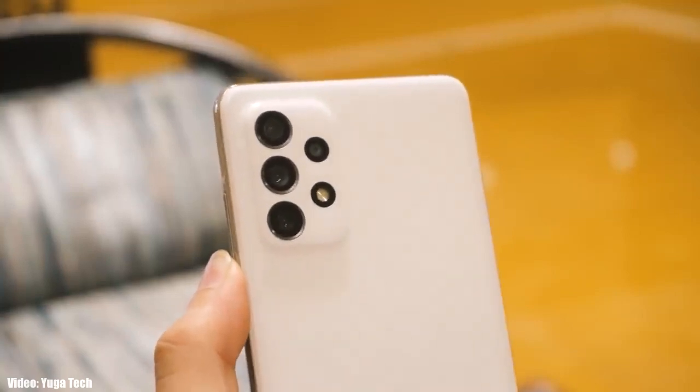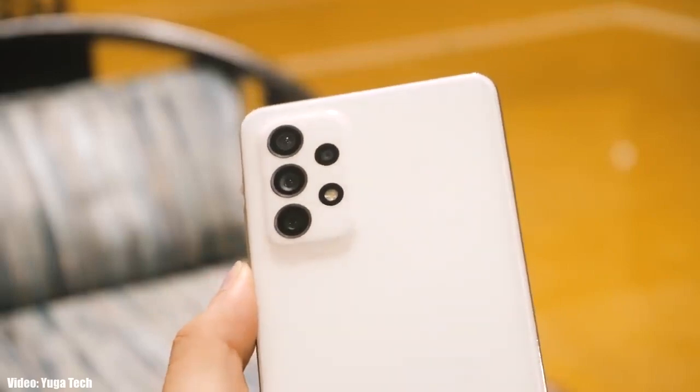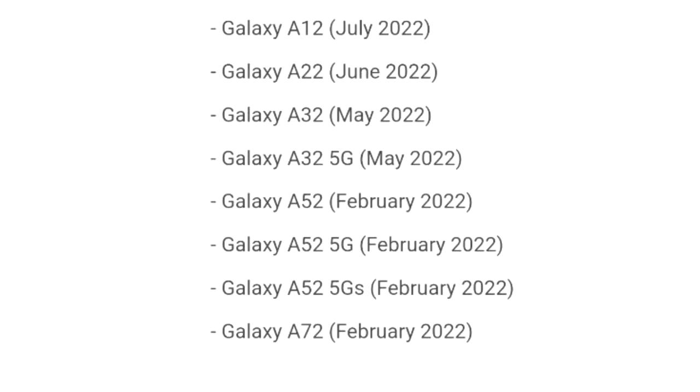Samsung has released the official Android 12 update based on One UI 4.0 for the Samsung Galaxy A72. This update was initially scheduled to be released in February 2022, but it's good to see that Samsung is releasing the update before the scheduled month.